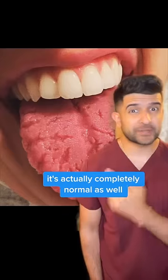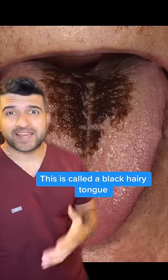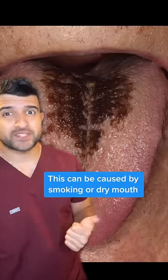This is a cracked or fissured tongue. It's actually completely normal as well, but you need to make sure you're brushing into the crevices. This is called a black hairy tongue — on the surface you get keratin-like hair forming on your tongue. This can be caused by smoking or dry mouth.